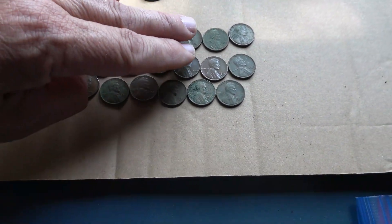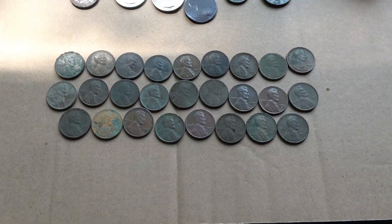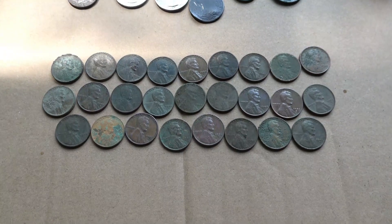Counting them up — 26 wheat cents. Some are early; the earliest one that I recall seeing was a 1911, with quite a few from the 1920s.